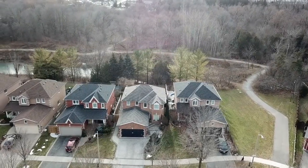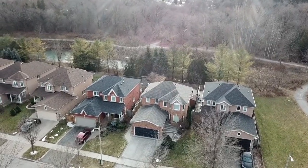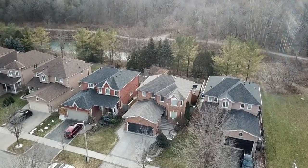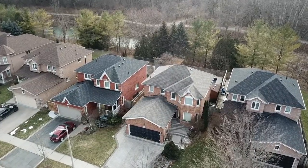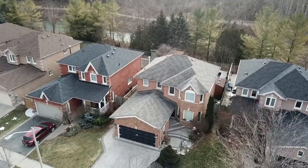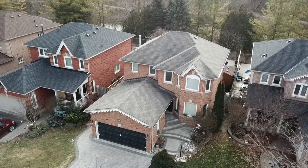Welcome to 17 Annie Crescent, a wonderful family home nestled on a quiet street within Ajax's sought-after Pickering Village community. Enjoying direct backyard access to the Duffins Creek Conservation Area and its walking trails, this home also features a landscaped exterior setting of perennial gardens and extensive stone interlocking.